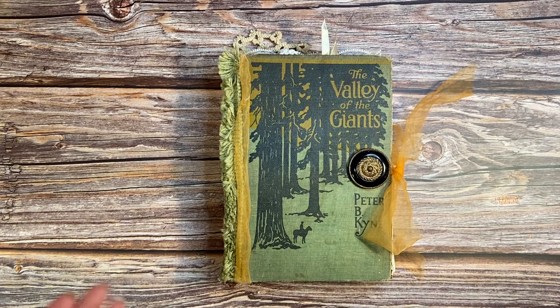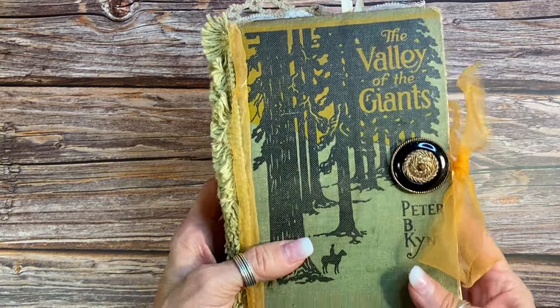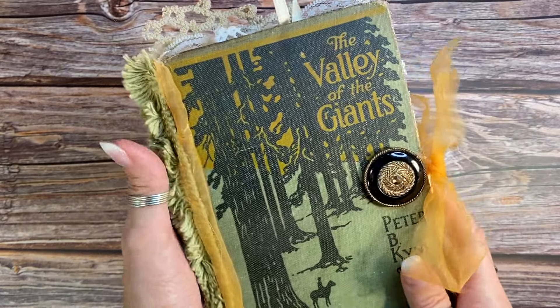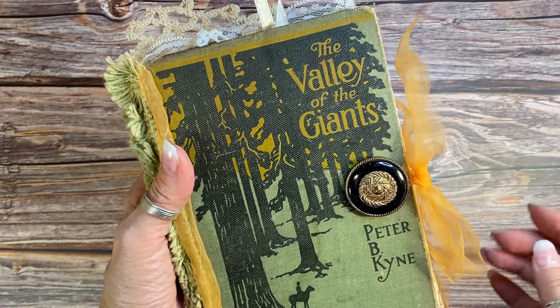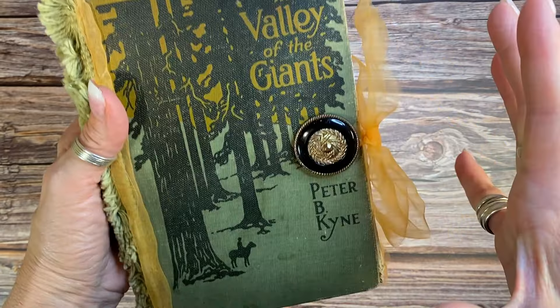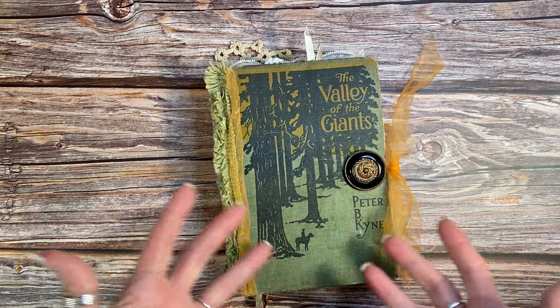Hi, it's Laura at Hyperstamper. Today's junk journal is from 1919, so 105 years old. It's called The Valley of the Giants, and you can see the little fella on the horse here and the magnificent size of the trees. It's just a wonderful book — I love the image on there.